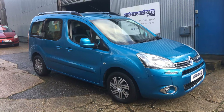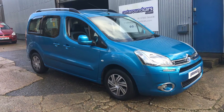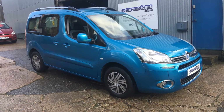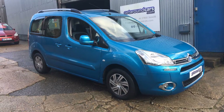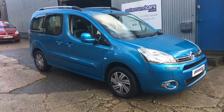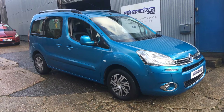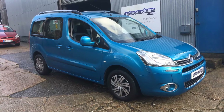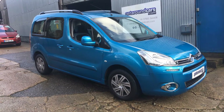Hello everyone, it's Get Around Cars. Today I would like to show you a beautiful vehicle. It's from Citroen — it's a Citroen Berlingo Multispace, the VTR 1.6 HDI. The CO2 rating is only 135. The year? 2013, and it's on a 63 plate.